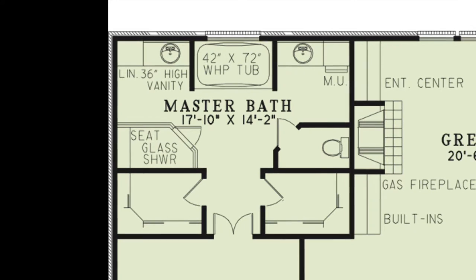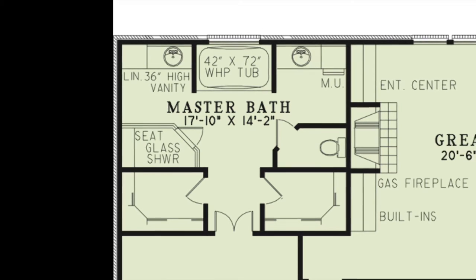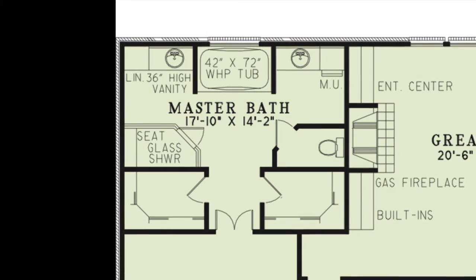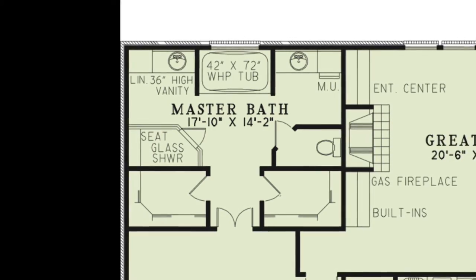This bath features a large whirlpool tub next to a built-in glass wall, double vanities, a walk-in glass shower with seating, a private toilet room, and a linen closet.